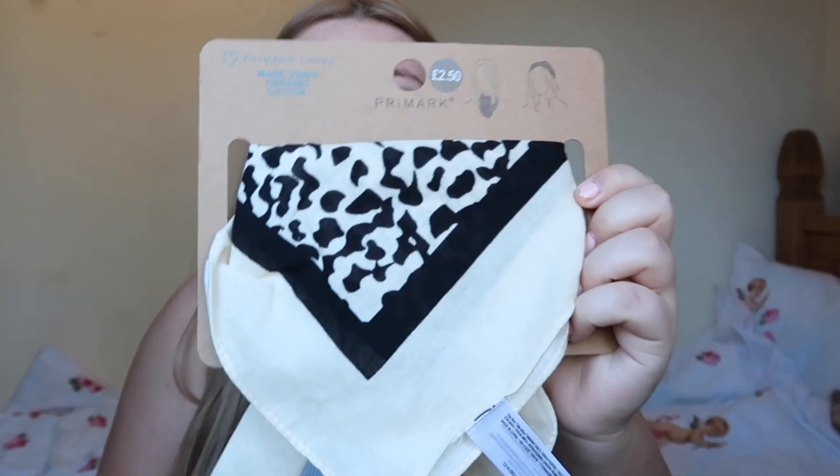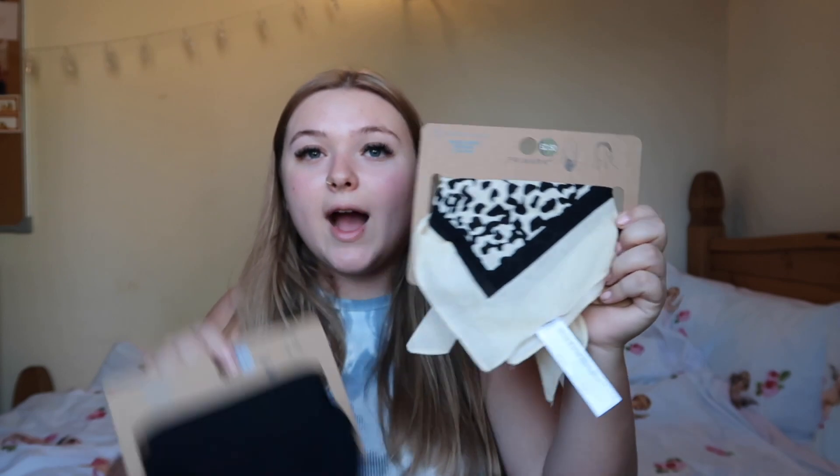The next few things are kind of random. I've always wanted headscarves, and I found a couple in Primark I really liked. I got a black one and then one that's kind of animal print in a cream and black colour. I love them — I don't know if they'll suit me but I want to experiment. They were both £2.50, which is quite reasonable. On the packaging it says you can use them as a headscarf or even as a face mask, but I'll be using them as headscarves.